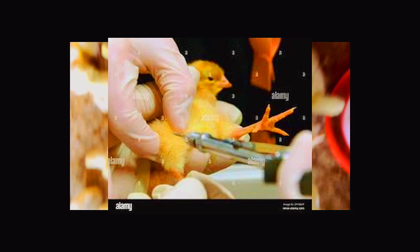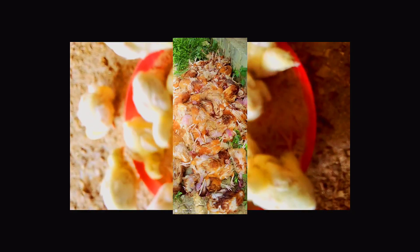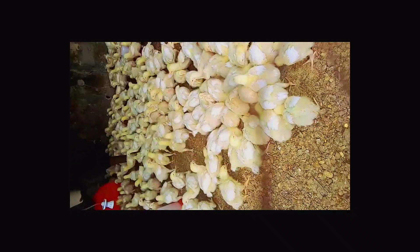The first advantage of injecting gentamicin to your day-old chicks is that it will reduce early chick mortality, especially during brooding, to almost zero percent.